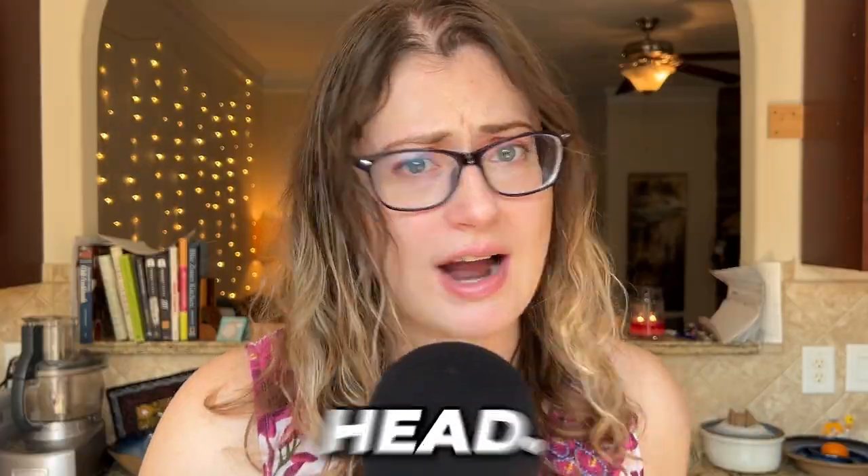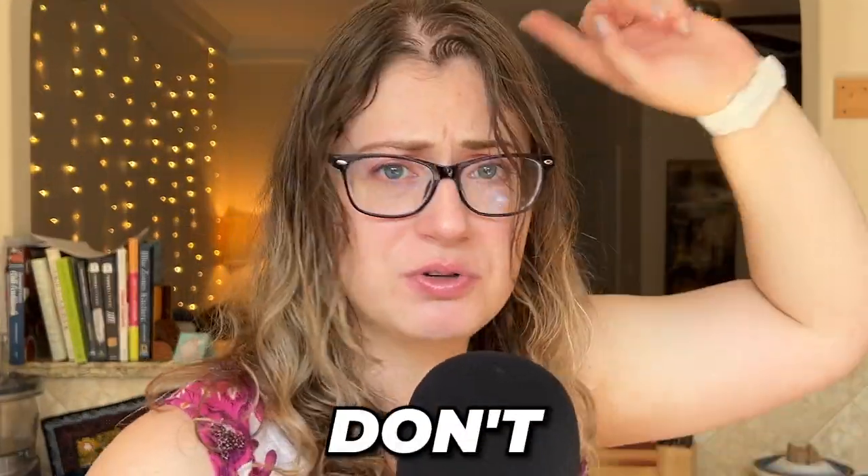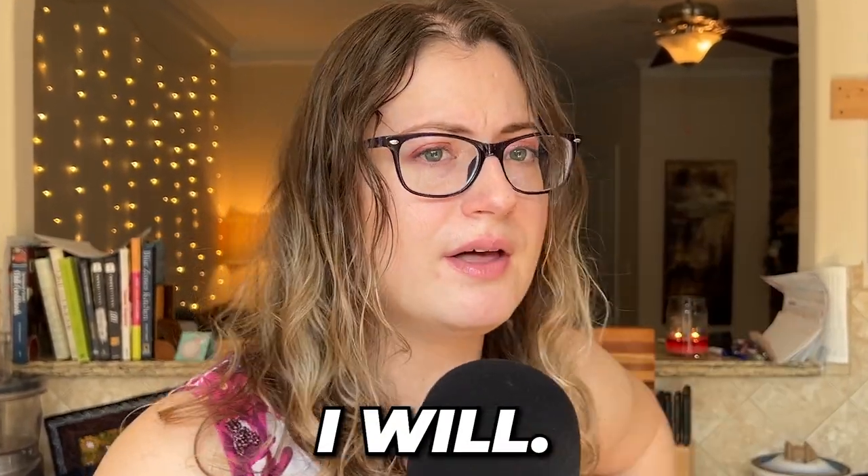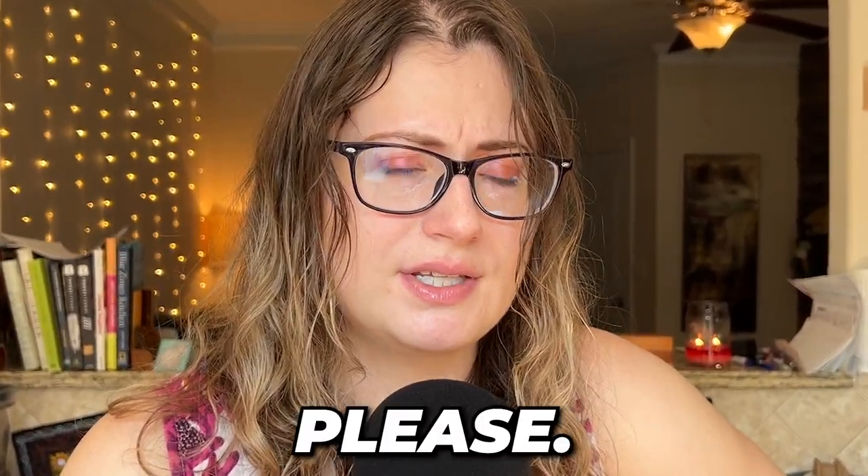My name is Katie Sautter. I'm a wedding planner and I am not a florist — first and foremost, get that out of your head. I am not a florist. I don't touch florals. So if I make any arrangements in this video, which I will, don't judge me. Please.